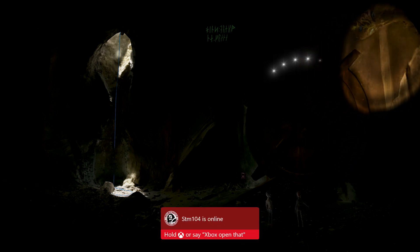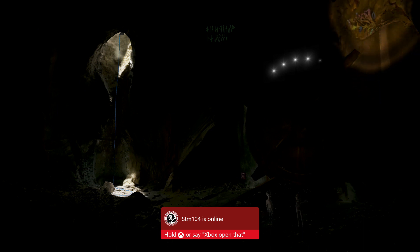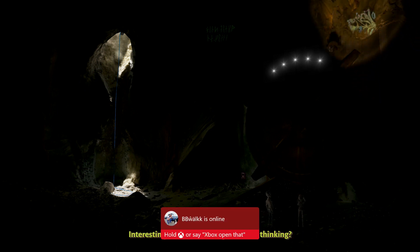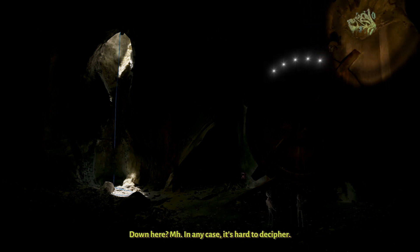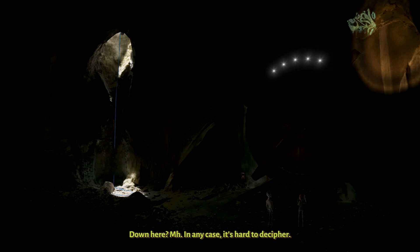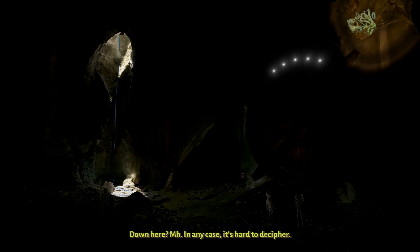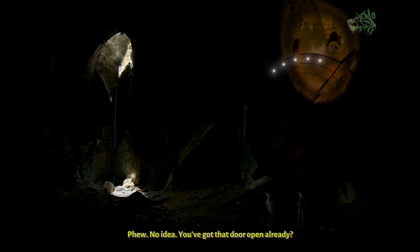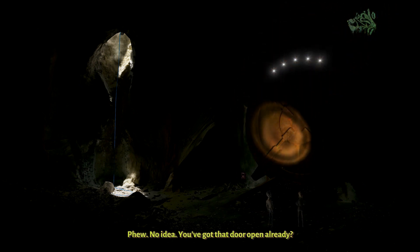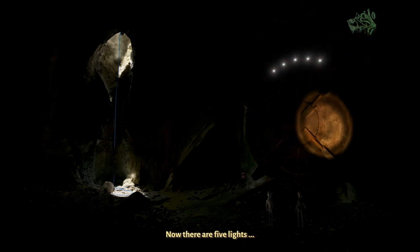What's that over there? Interesting. Are you thinking what I am thinking? Is this a graffito? Down here. In any case, it's hard to decipher. Are you seeing that hexagon there as well? No idea. You've got the door open already? Now there are five lights.